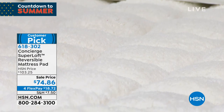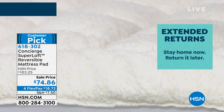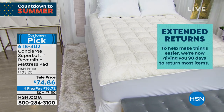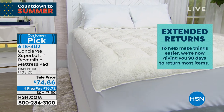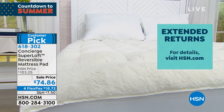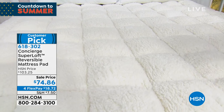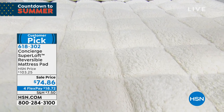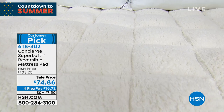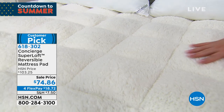You can also search by typing 'mattress pad' in the search bar. You can pick it up with the first flex pay — interest-free, no fee — at $18 and 72 cents. If you don't have an HSN card, this is a perfect item to use the $40 off your first purchase after approval, making it $34 and 86 cents for new cardholders. The HSN card number is 800-695-1418.